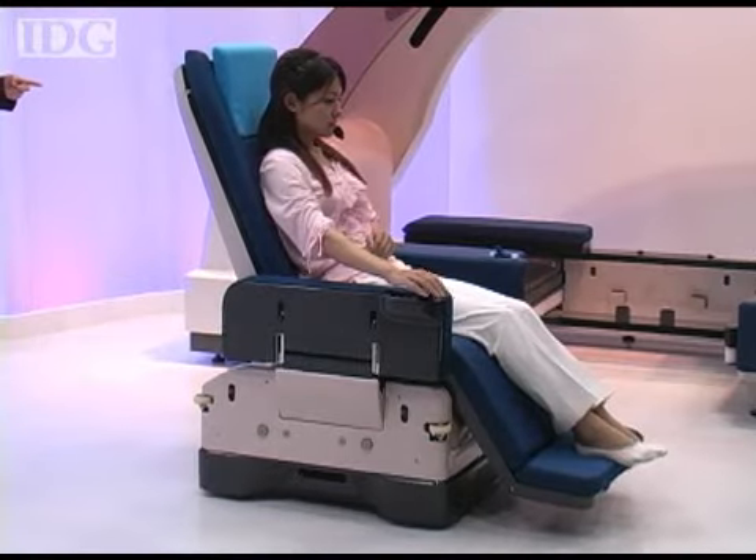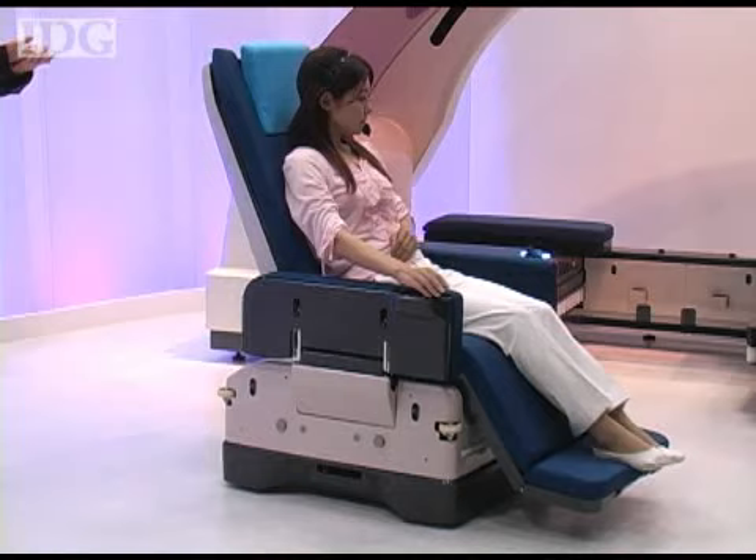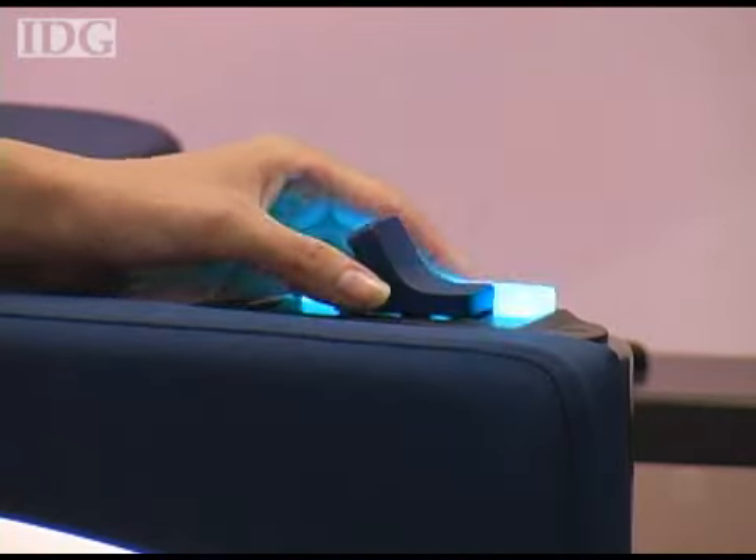The wheelchair is capable of automatically docking with the bed — it just needs to be brought close and a button pushed for the procedure to begin.